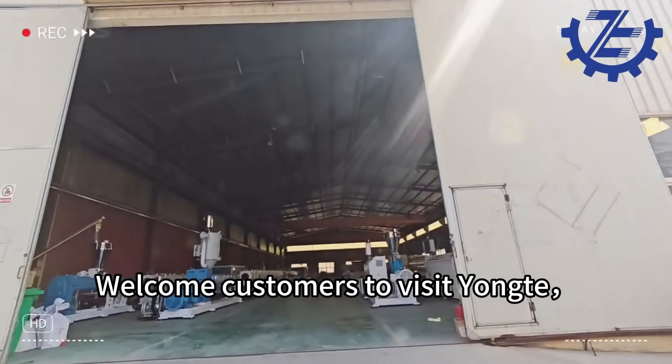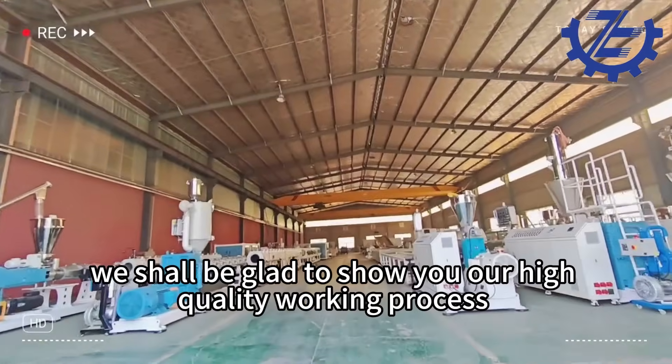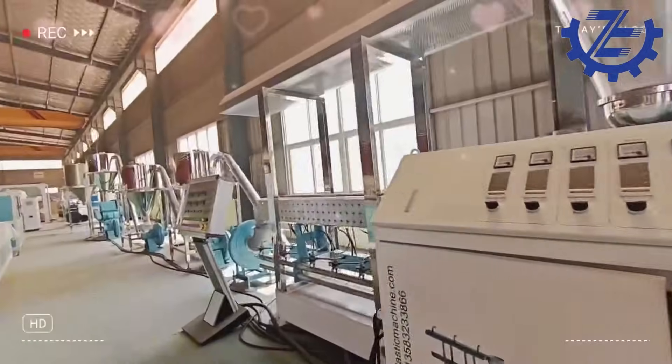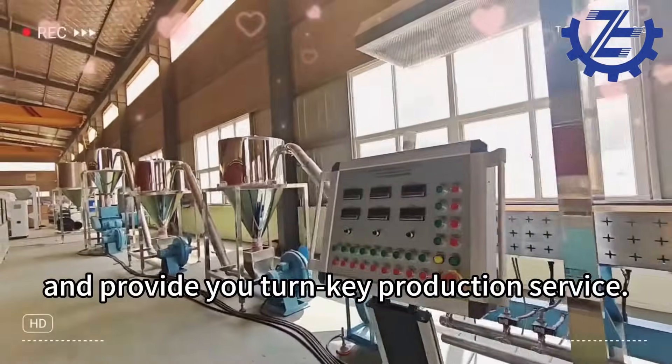Welcome customers to visit Yonk. We shall be glad to show you our high-quality working process and provide you turnkey production service.